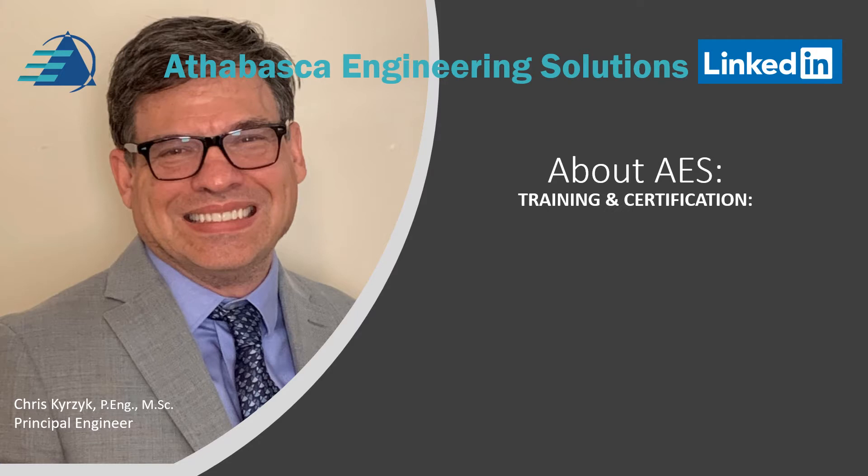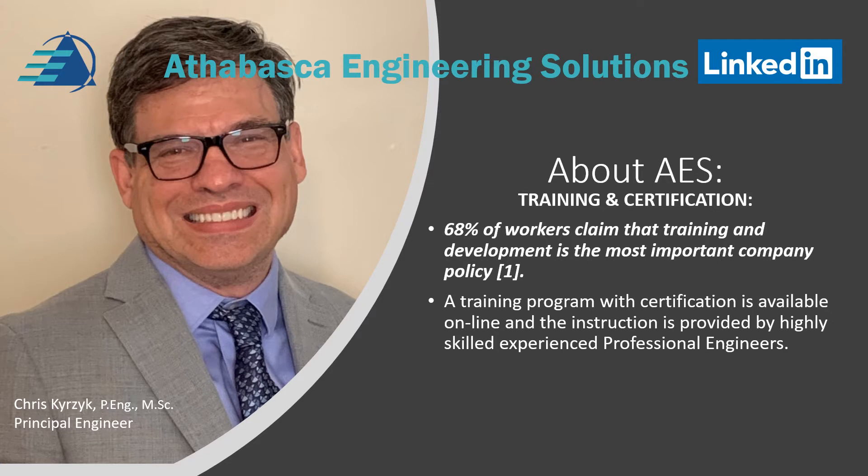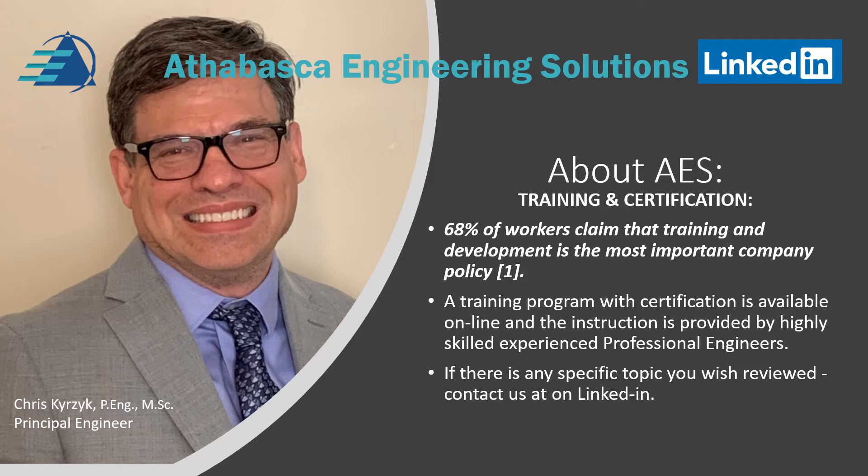A bit more detail about training and certification. AES provides training and certification for workers. Did you know that 60% of workers claim that training and development is the most important policy for a company for their careers? A training program with certification is available online and instruction is provided by highly skilled, experienced engineers. If there's any specific topic you wish to be reviewed, please contact us at AES.